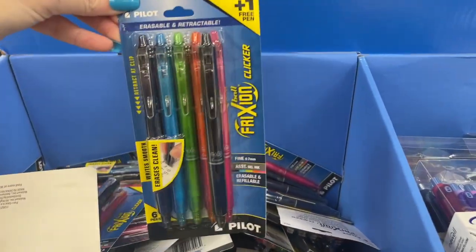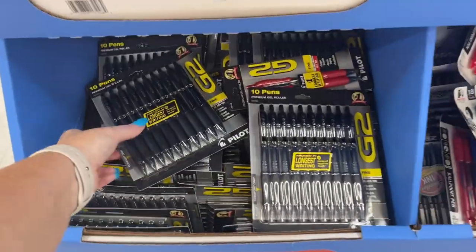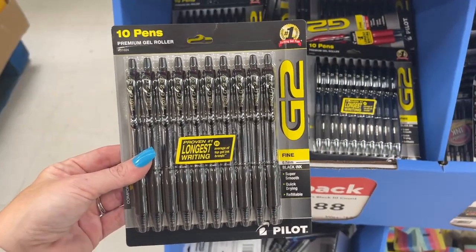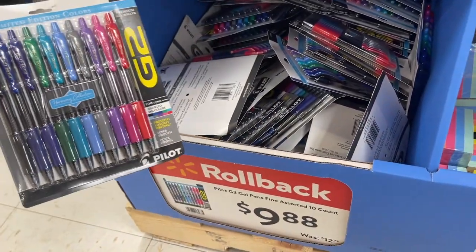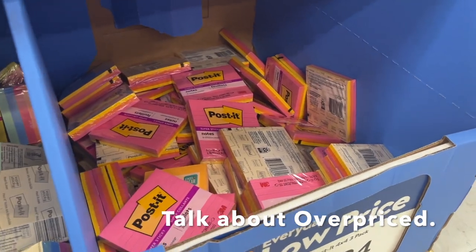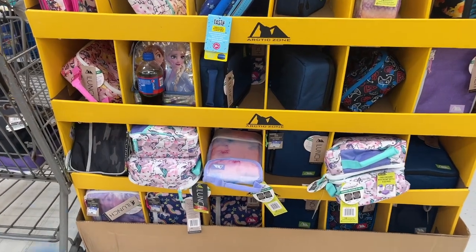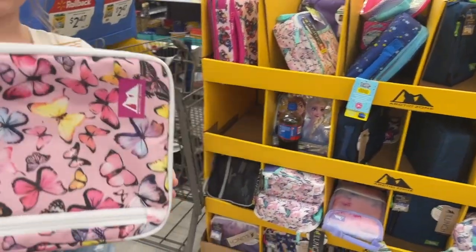This pack is also $20.97. I feel like there were better deals last year and the year before. We've got these for $7.97. The G2 pens, which everybody loves, are $9.88 for the entire pack — and if you prefer a color assortment you can get that as well for $9.88. We have sticky notes for $5.54 and Post-it notes for $5.24.